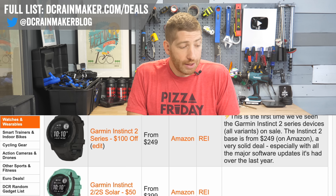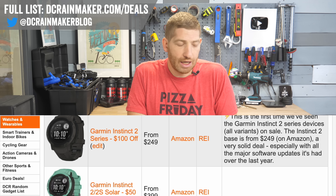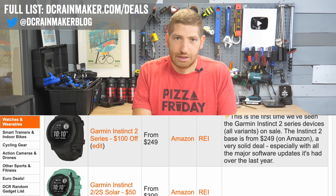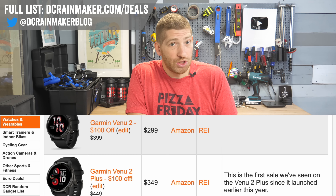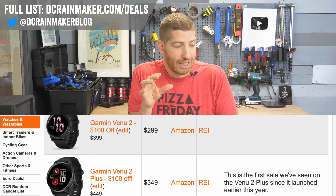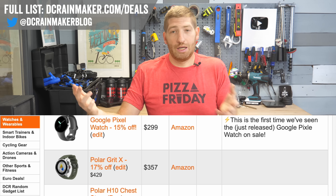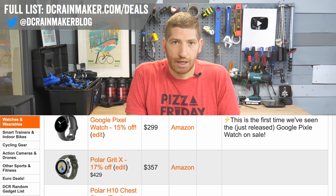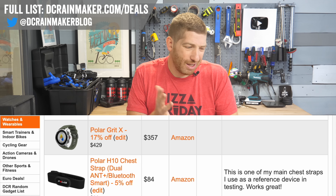The Instinct 2 series is $100 off, with $250 being the standard I've seen across the board. They also just added the Venue 2 Plus at $100 off — that's the one with a speaker and microphone. And the Google Pixel Watch, which came out not even four weeks ago, is at $299, which is a pretty solid little watch.